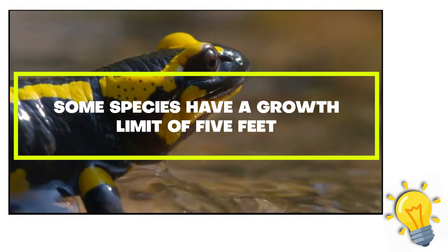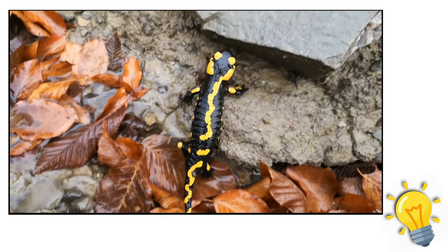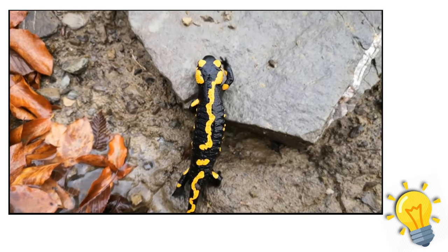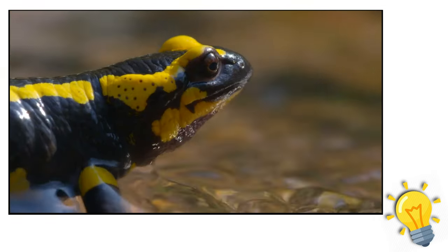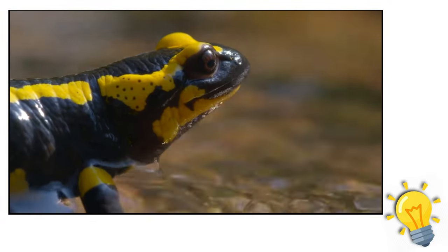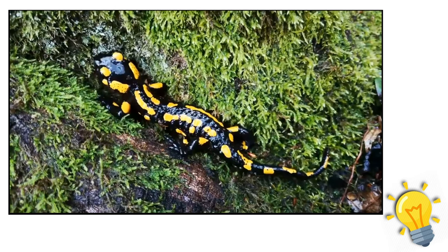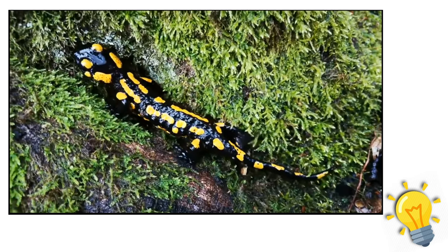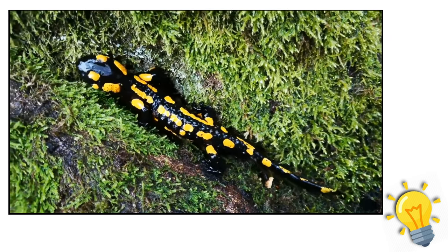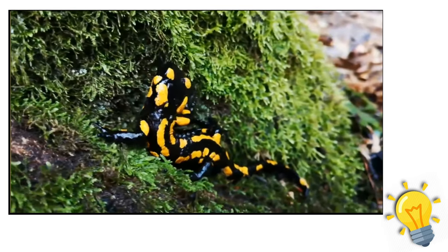Fact 6: some species have a growth limit of five feet. There are numerous species of giant salamander thought to be the largest amphibians in the world, despite most salamanders averaging between two and six inches in length. The near-threatened Japanese giant salamander has been reported to reach lengths of five feet, while the even larger Chinese giant salamander — endemic to lakes and streams in the Yangtze River basin — can reach lengths of six feet. There are thought to be five different species of giant salamanders, though some may already be extinct.